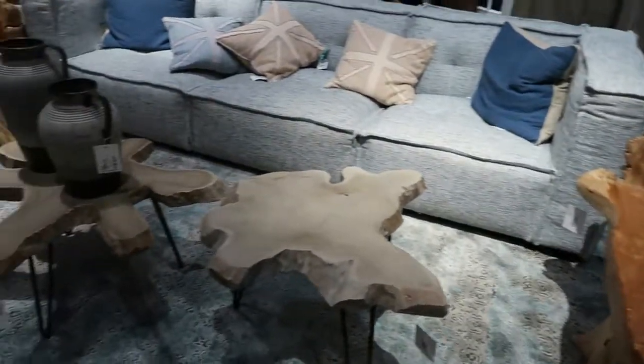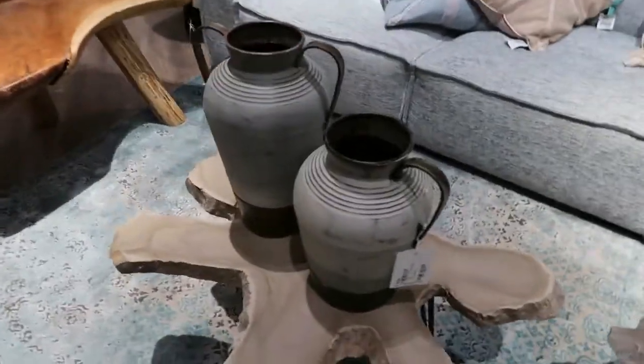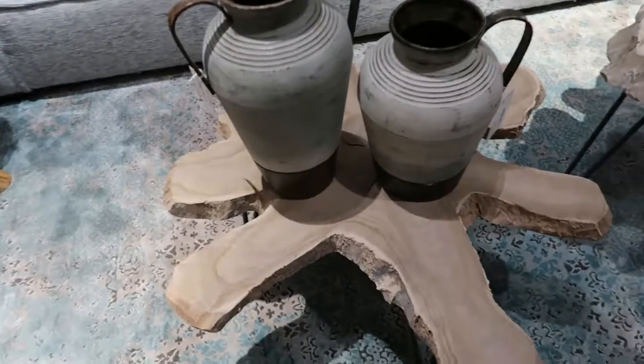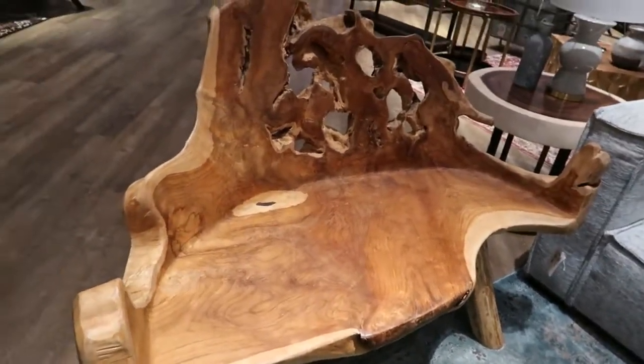Now the bench is kind of nice, but I don't like the little tables at the end though. Those look like big asterisks or Walmart signals. I agree, but I do still like the look of the driftwood bench — I don't think I want to sit on it though.